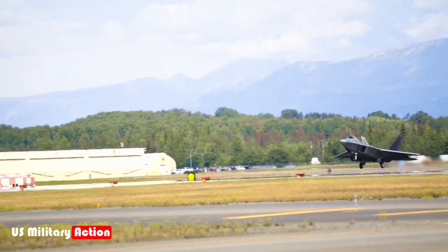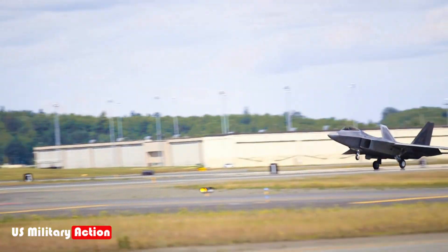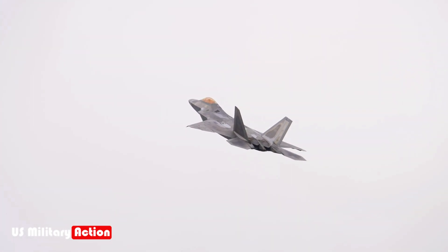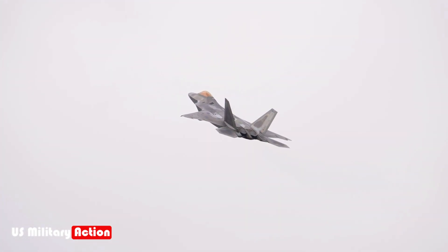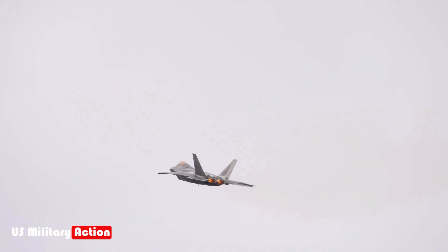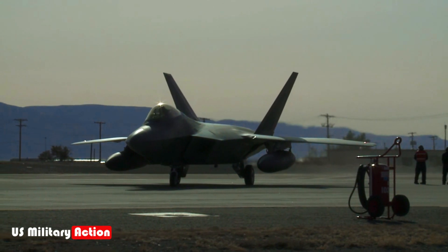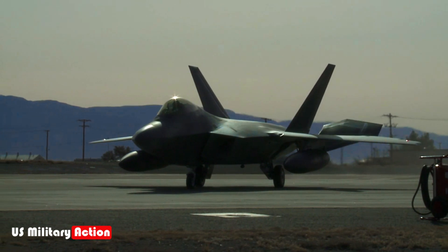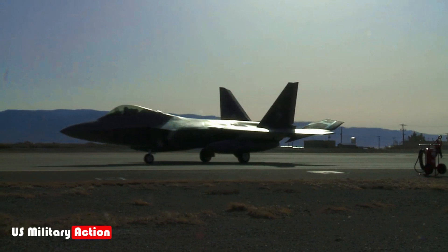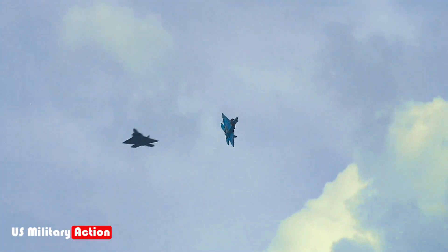Many people don't know that several US allies, including Japan and Australia, have lobbied extensively to purchase the F-22, but were denied due to these export restrictions. Instead, allies have had to settle for the F-35 Lightning II, a fifth-generation fighter with some similar capabilities, but lacking the F-22's air dominance focus and superior stealth.